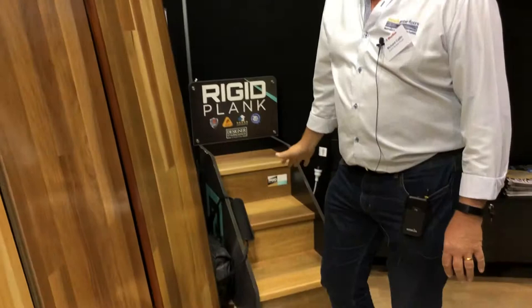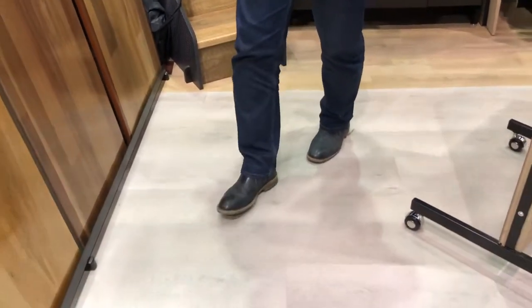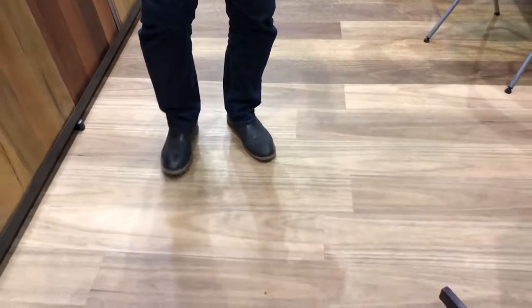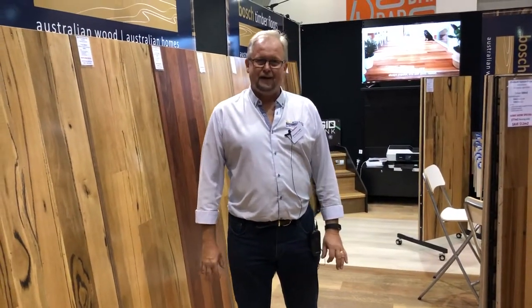We've also got the new hybrid flooring in the rigid plank, and you'll see a lovely range here. It's 100% waterproof. It's a reproduction of timber and looks really, really good. The Southern Spotted Gum and the Black Butt are absolute favourites, and they've been walking out the door in recent times. So rigid plank as an entry-level product — absolutely fantastic.